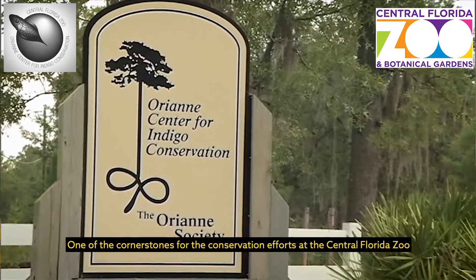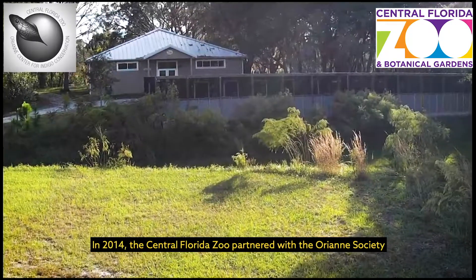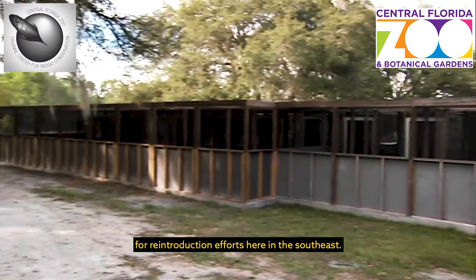One of the cornerstones for the conservation efforts at the Central Florida Zoo is the Orient Center for Indigo Conservation. In 2014, the Central Florida Zoo partnered with the Orient Society in order to breed eastern indigo snakes for reintroduction efforts here in the southeast.